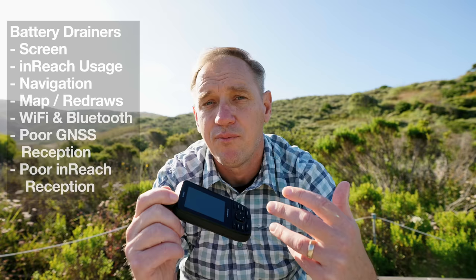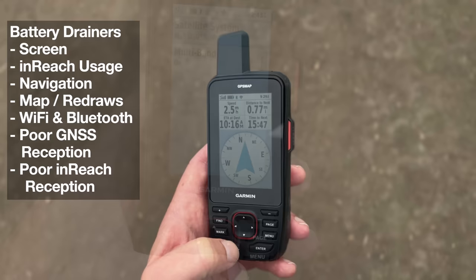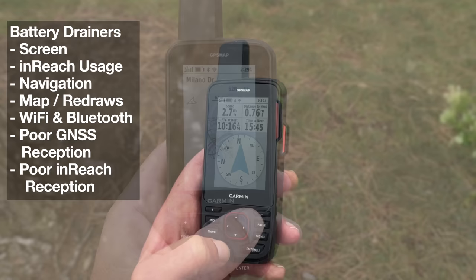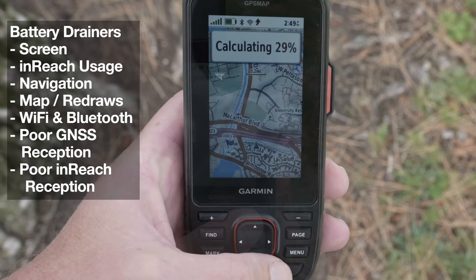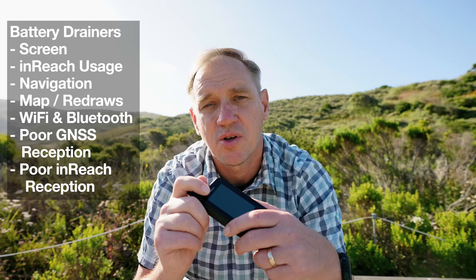Before we get into battery life, there are a lot of variables that affect how much battery life you're going to get. Whether you have Bluetooth or Wi-Fi on are kind of minor. You can dumb down the multi-GNSS and multi-band to just GPS and get a little more. It's how often you're recording a track, how often you're zooming in and out on the map, if you're actively navigating a route and it has to recalculate, how long the screen is on, or if you don't have a clear line of sight and it's struggling to send messages over inReach. All of these things drastically affect the battery.